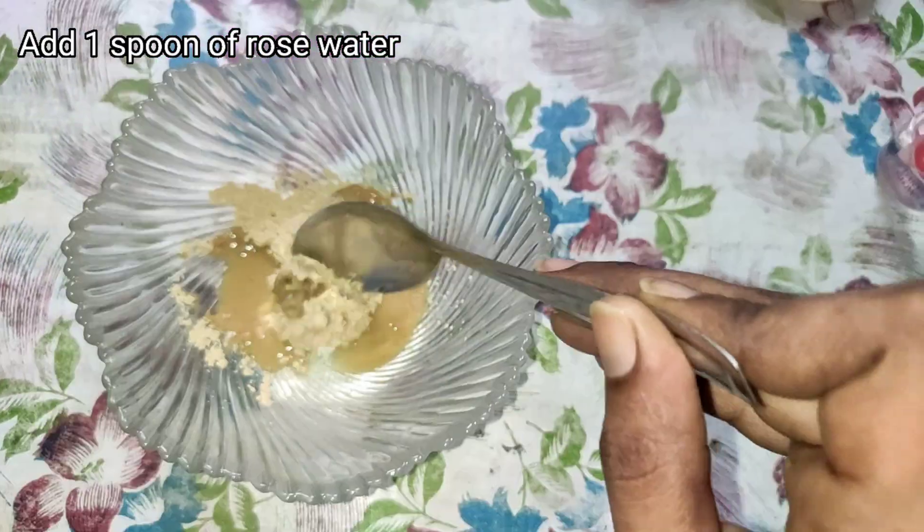We will close the pores. There is an exfoliating property on the top of our skin. It is useful to remove the dead cells from our skin.